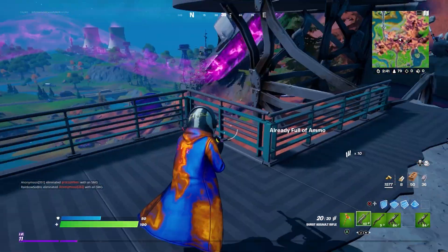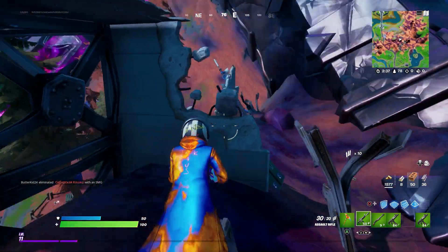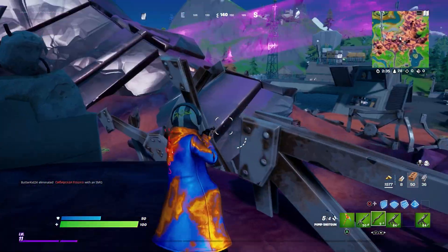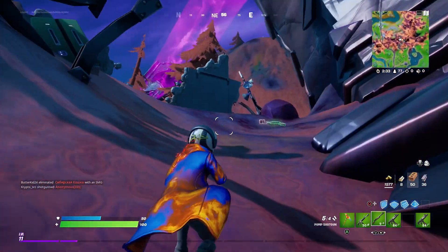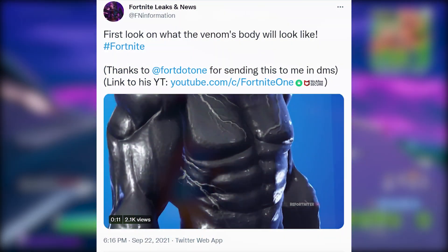What's going guys, welcome back to a brand new video. Today we have a first look at the brand new upcoming Venom skin. FN Information tweeted out a tweet which says, 'First look on what the Venom's body will look like, hashtag Fortnite.'